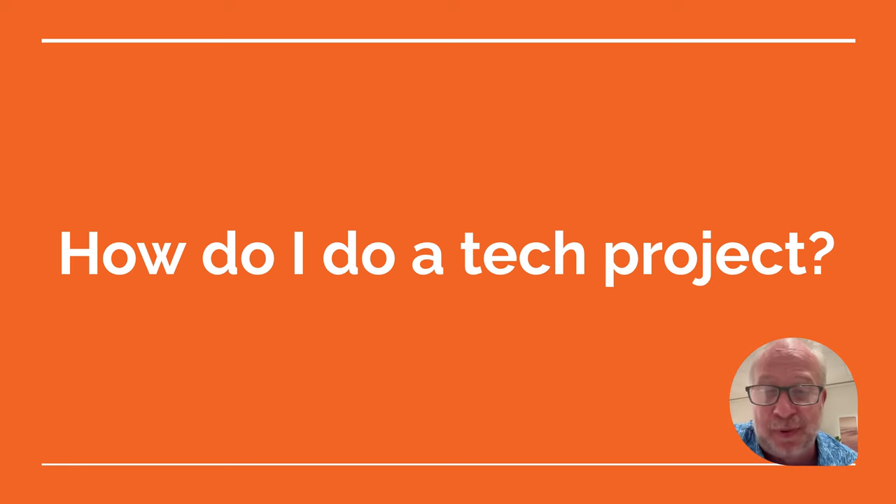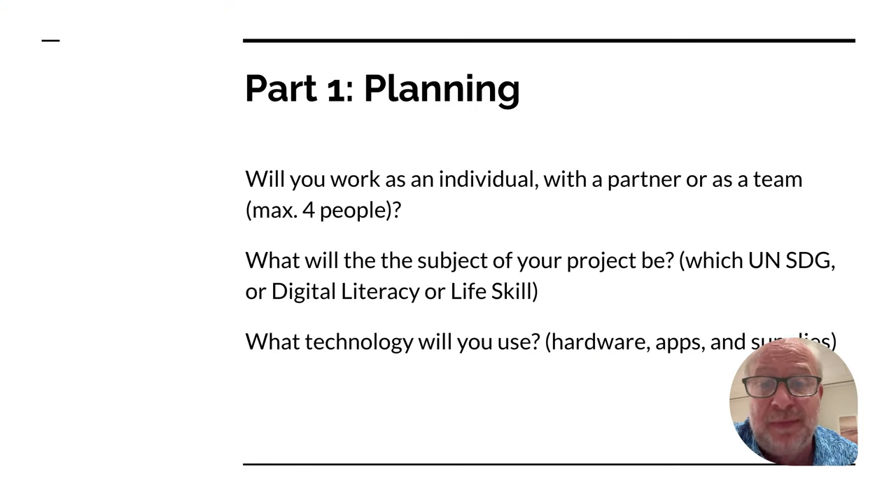All right, how do you do a tech project? It's really easy, and it's only three simple steps. You start with part one: you plan it. This is where you're going to pick — are you going to work as an individual, with a partner, or as a team? A maximum of four people.